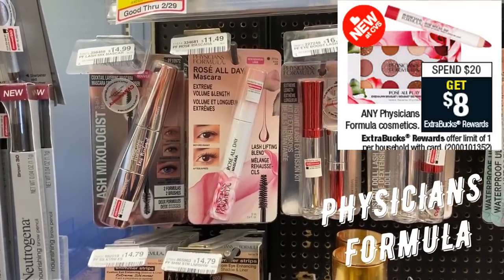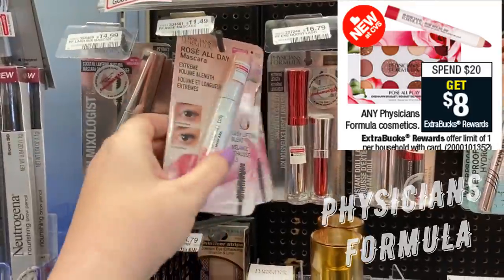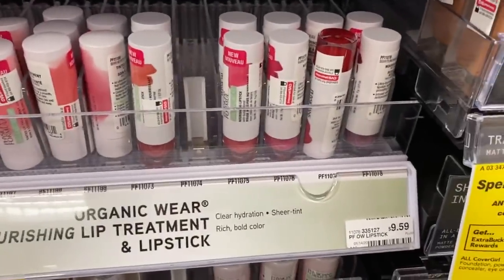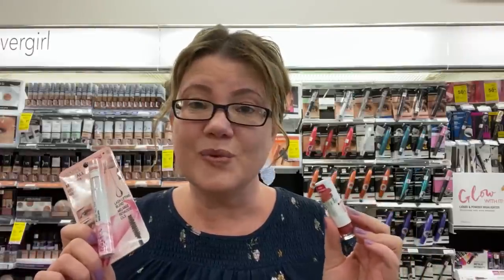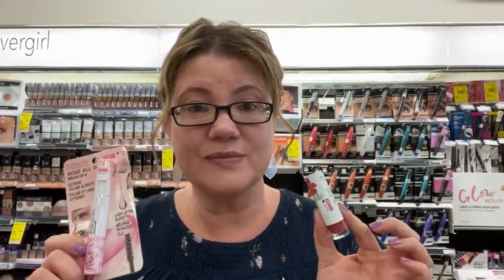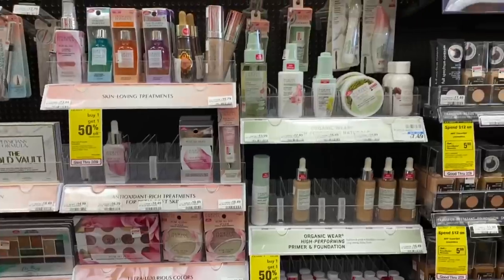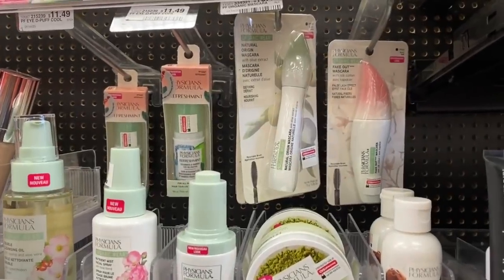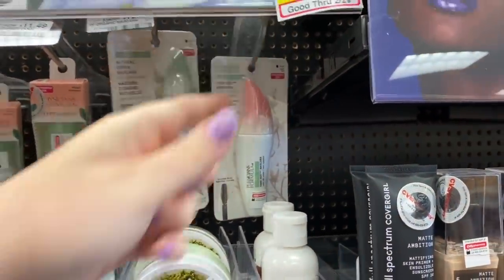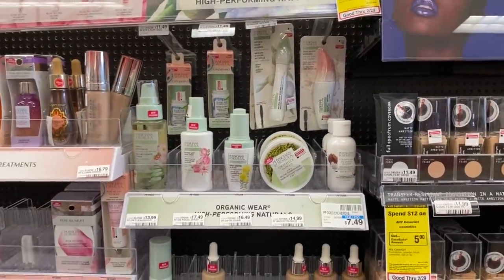Let me know in the comments if your store has these new Physicians Formula products. There are some organic wear products at $10.49 that would be great to try using that $5 off $20 CRT and taking advantage of the spend $20, get $8 extra buck deal.